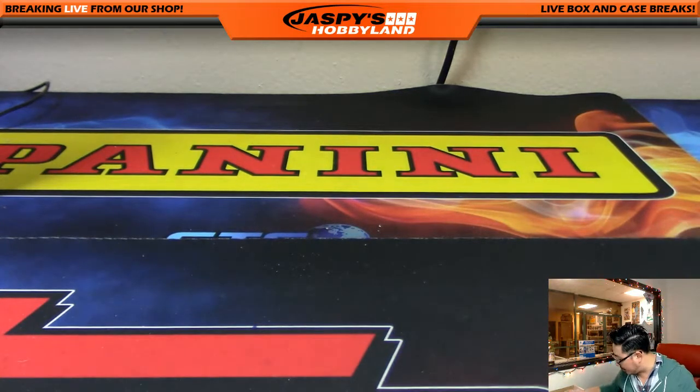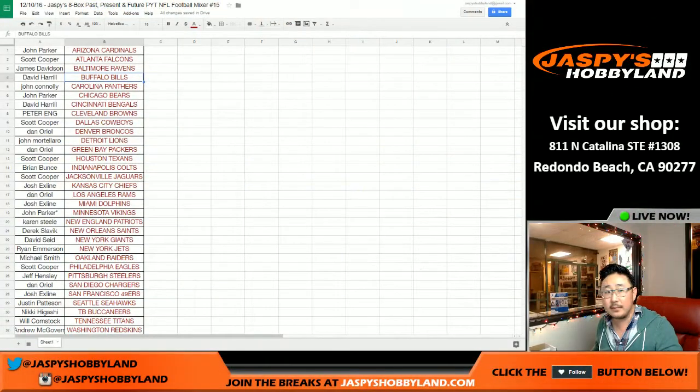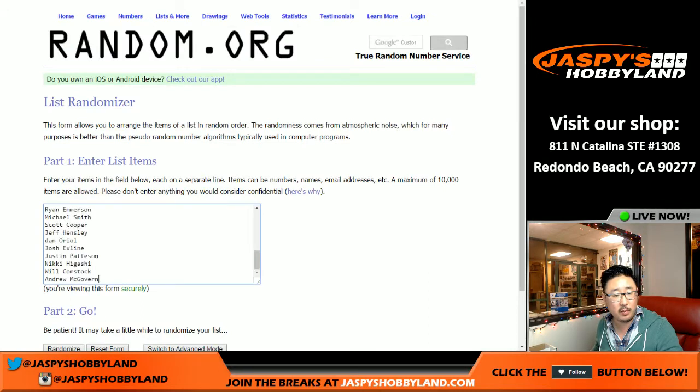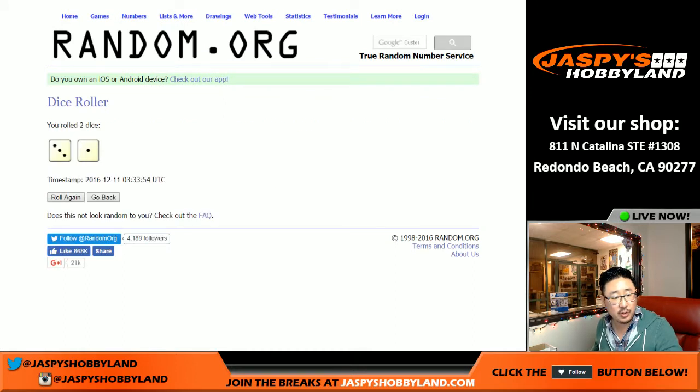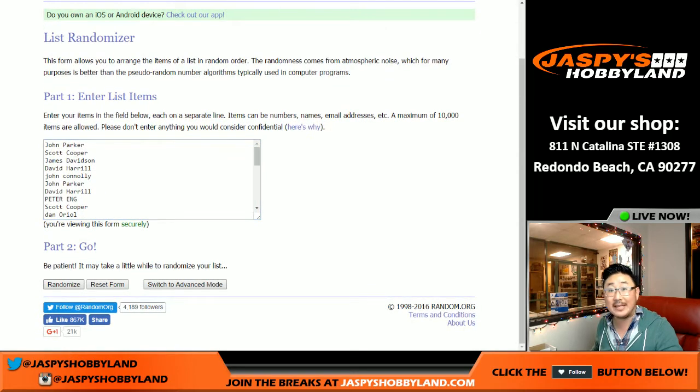And that's it, ladies and gentlemen. That was your break — eight box, pick your team. Now let's go back to the other screen. We've got a Jaspi's Holiday Season Extravaganza entry to give away. So let's grab all the names, all the way from John Parker with the Cardinals down to Andrew with the Redskins. Let's copy that list, put it into a blank form here. Randomizing them, rolling the dice.